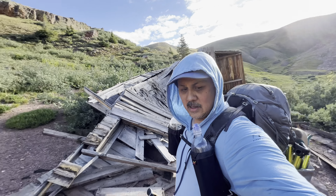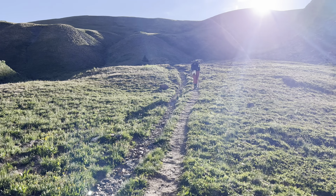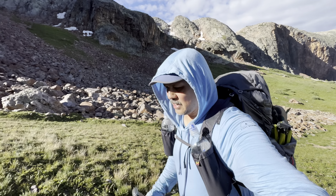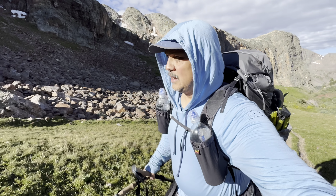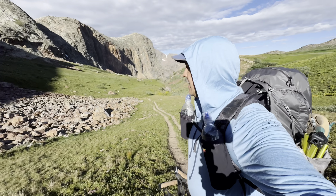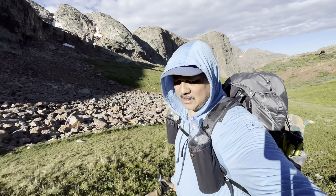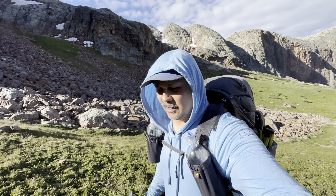We are above treeline. It's very lush and green in here. The sun finally crept up over the peak, but it's still cool — probably 50 degrees. It's about nine o'clock. Just a magical place — brutal and magical.